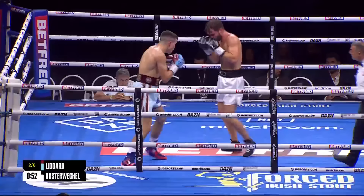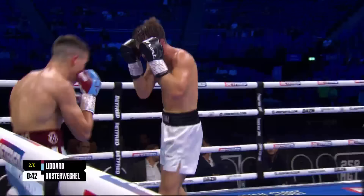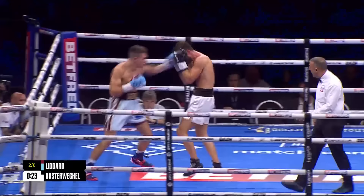Huge credit to the commitment and desire to win from Oosterweigel. Slipping shots there, isn't he? The guard of Oosterweigel is just far too wide — Liddard cannot miss with the uppercut through the middle. It's been those hooks that have been making the Dutchman open the guard up a little bit to protect the side of his head, and that's allowed Liddard to throw shots through the middle.